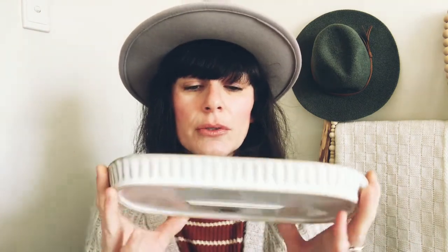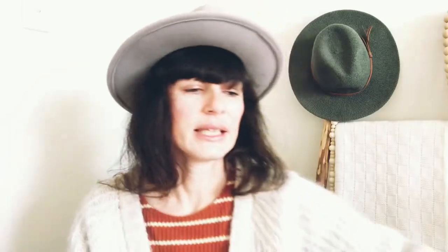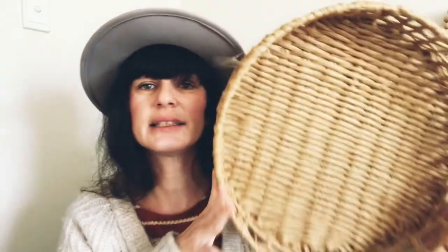Also from Kmart, I got this glazed tray — it was actually in the bathroom section, but I'm thinking I'll use it in my kitchen for soaps and a dish brush. I really like the shape and texture — it's a creamy off-white color.